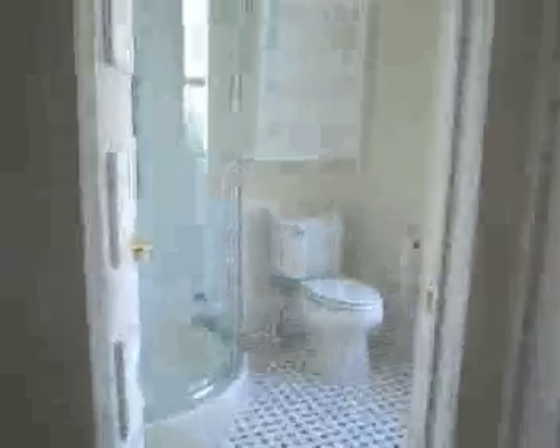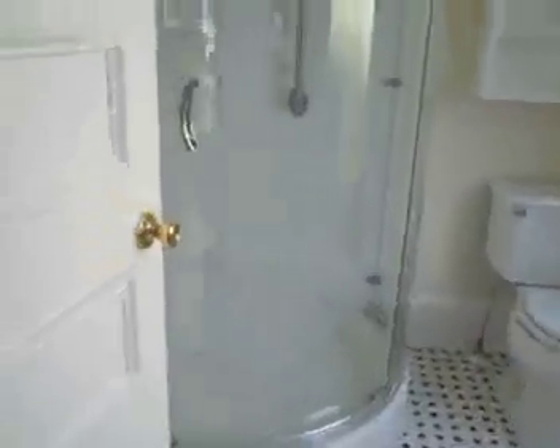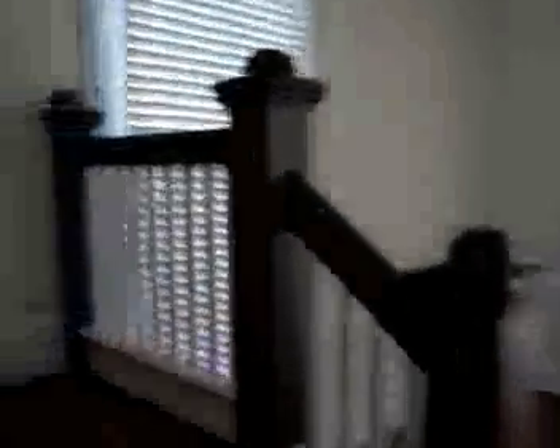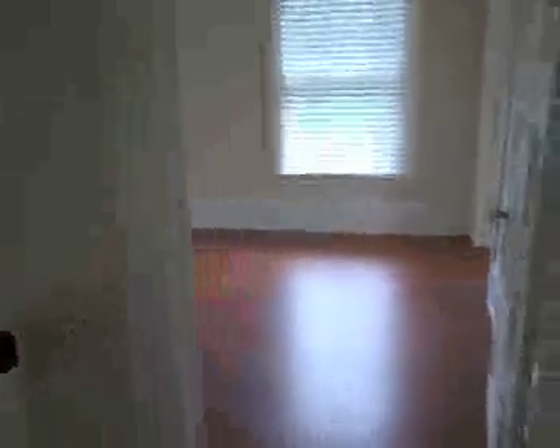There's a three-quarter bath downstairs with a new half-round shower. Upstairs they've put laminate flooring down — what a shame. They didn't use some hardwood or an engineered wood.